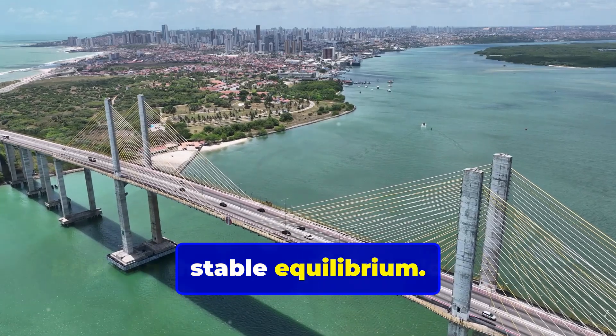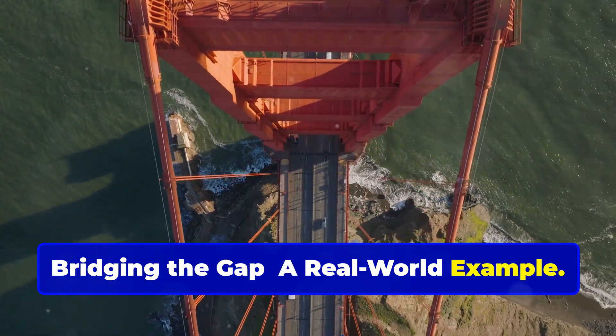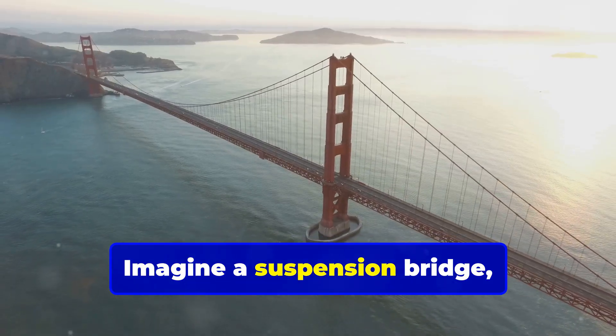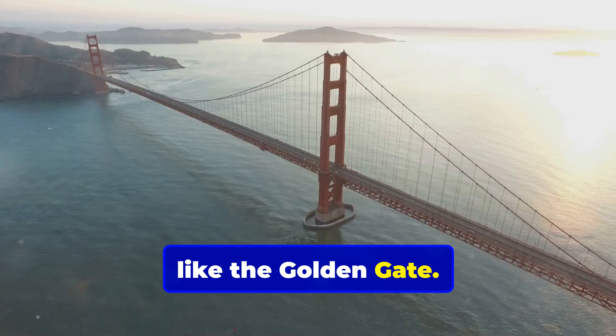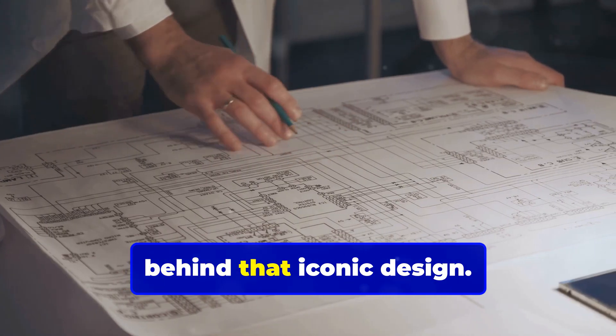A nice stable equilibrium. Speaking of bridges, let's talk about those for a second. Imagine a suspension bridge like the Golden Gate — beautiful, right? But there's a ton of engineering going on behind that iconic design.